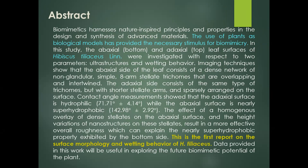Biomimetics harnesses nature-inspired principles and properties in the design and synthesis of advanced materials. The use of plants as biological models has provided the necessary stimulus for biomimicry. In this study, the abaxial and adaxial leaf surfaces of Hibiscus tiliaceus Linn were investigated with respect to two parameters: ultrastructures and wetting behavior.